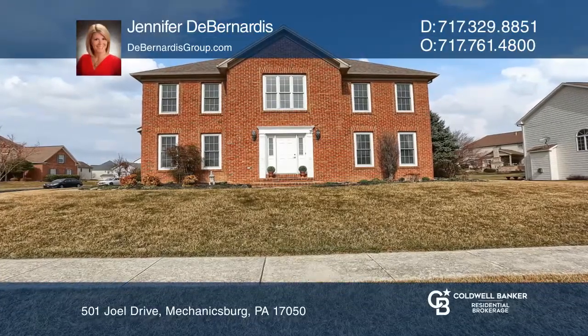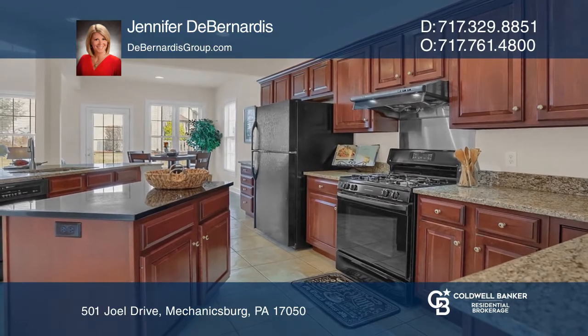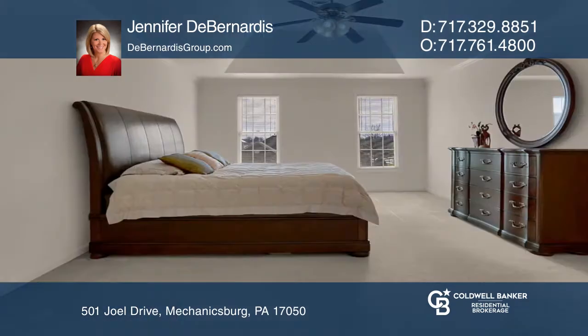Over 3,800 square feet of living space is in this five-bedroom, four-and-one-half bath home. Enjoy open-concept living with fabulous flow in a large eat-in kitchen opening to the vaulted great room.